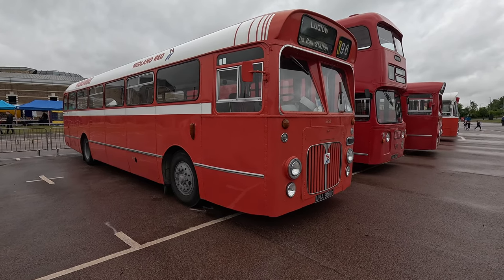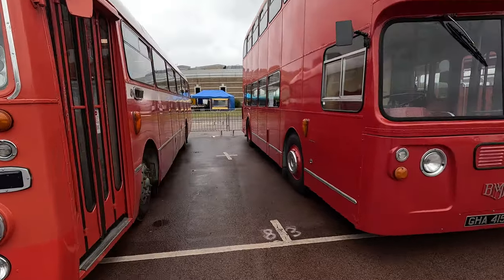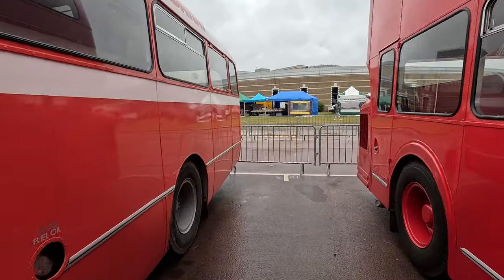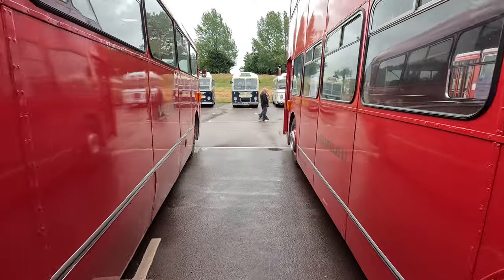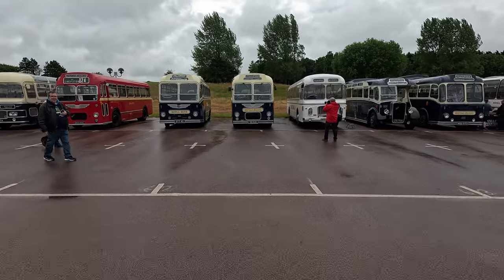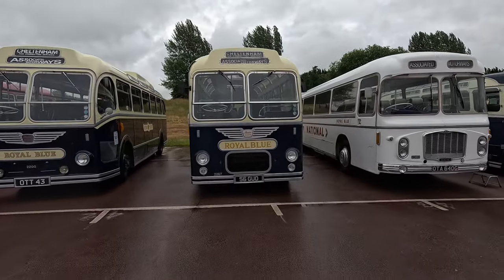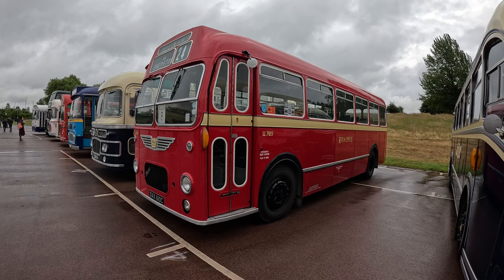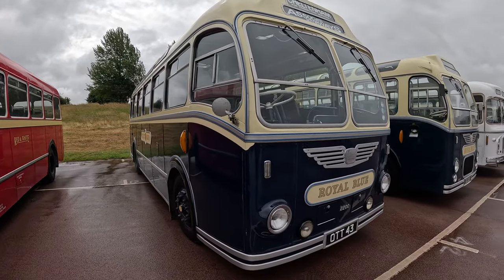I'm just going to do a couple of clips with the GoPro — it's got a slightly wider angle than the Pocket 3, just going to do a little walk-through here. When I arrived I wasn't looking what I was doing and I went and pressed factory reset on the GoPro, so I've messed up all my settings. Won't take me long to get them back. I've just got the wide angle on the GoPro to get some different angle shots.